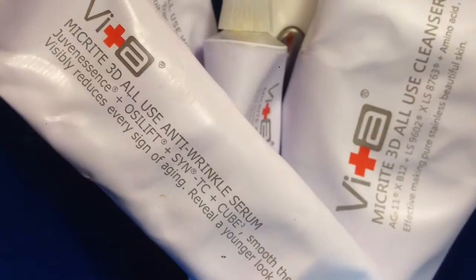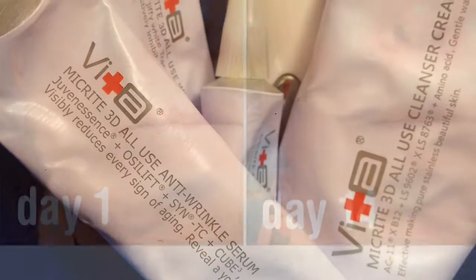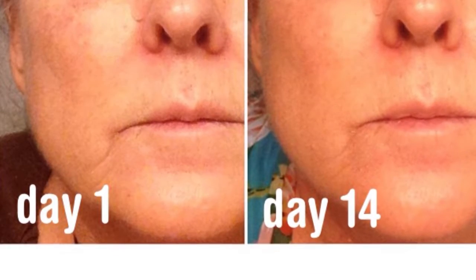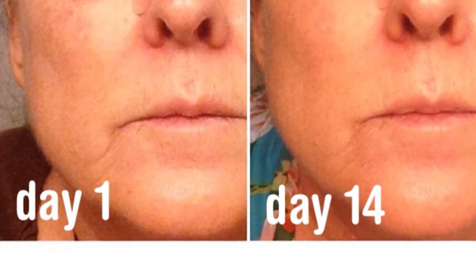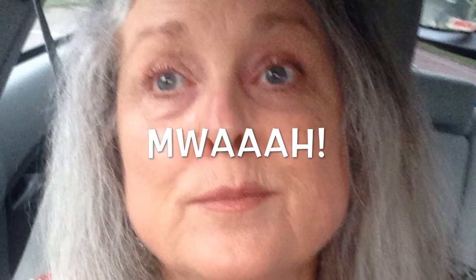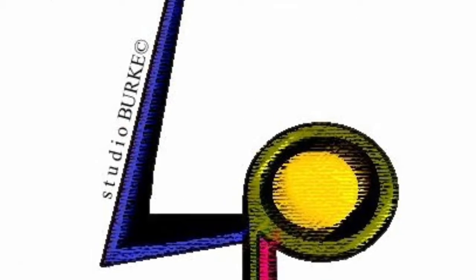People have noticed — my complexion does not look this good without makeup in a long time. I'm going to use it to maintain and check the spotty areas. Take care of your skin, friends. You can have better skin tone, and the dark spot corrector can help make it happen.